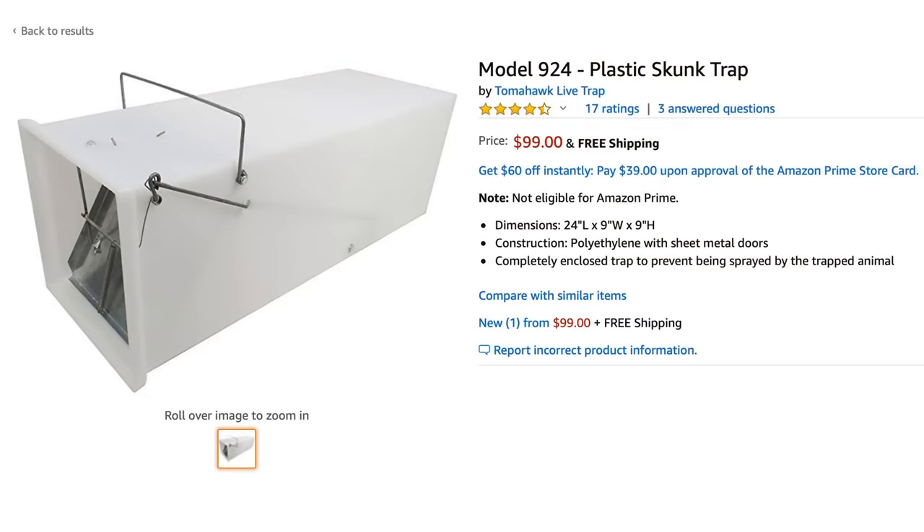That skunk release turned out much better than the last time I did it — I didn't get sprayed at all. That's a really good trap. If you want to buy it on Amazon, it's pretty expensive — it costs $99 — but if you have an ongoing skunk problem and you don't want to get sprayed, it's a good option.